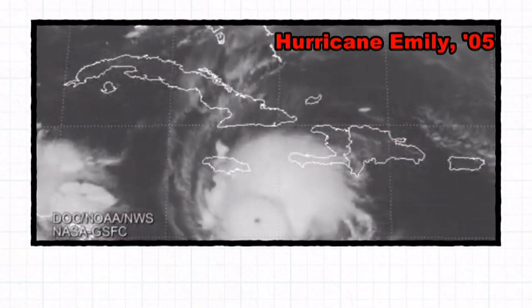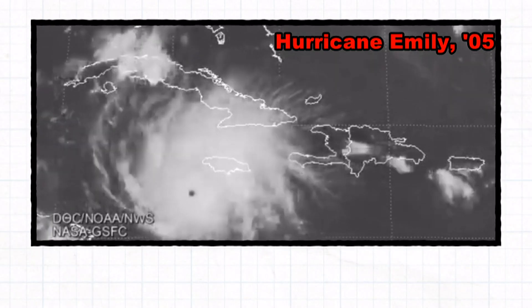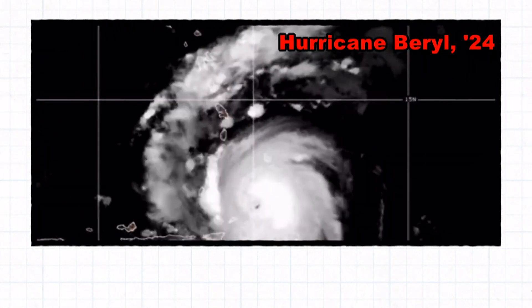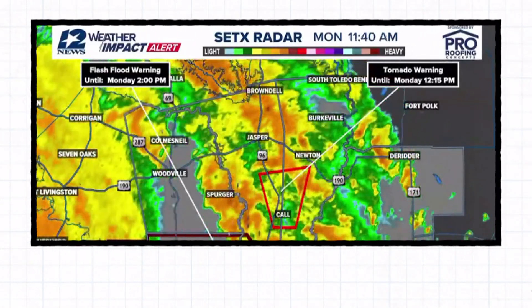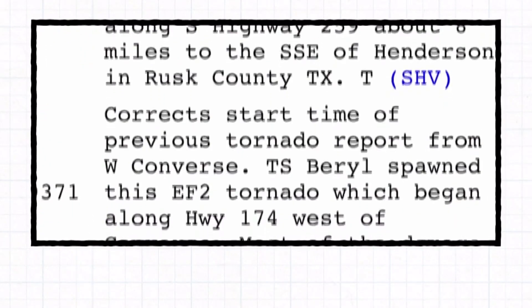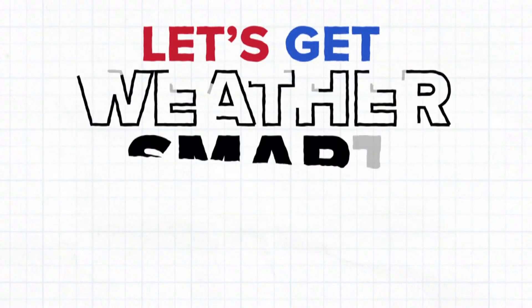19 years ago today, Category 5 Hurricane Emily set the record as the earliest Category 5 hurricane. Last week, Hurricane Burrell broke that record with winds reaching 165 miles per hour before spawning a record number of tornado warnings as it moved through Texas. Tropical cyclones often generate tornadoes as they move inland. But what led to this unusual amount of tornadic activity associated with Hurricane Burrell? Let's get weather smart.